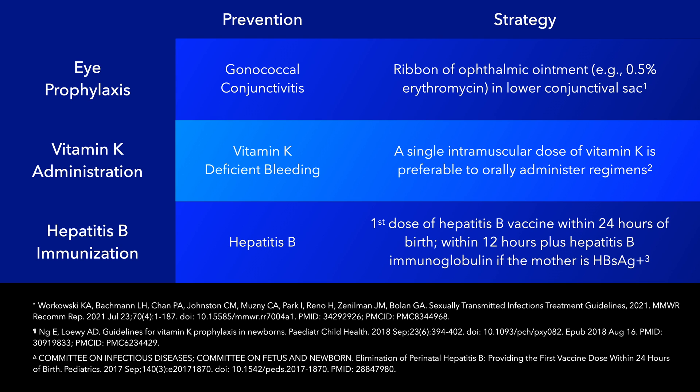If maternal hepatitis B surface antigen status is unknown, then the vaccine should be administered within the first 12 hours of life and her blood should be tested for the antigen. If the test returns positive, then hepatitis B immunoglobulin should be given to the newborn within the first week of life.